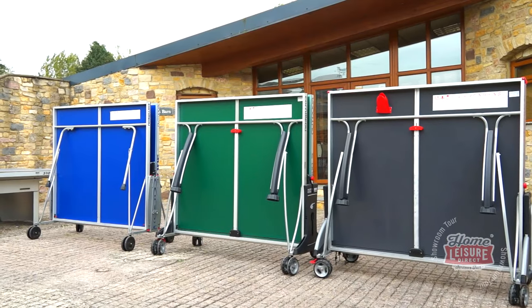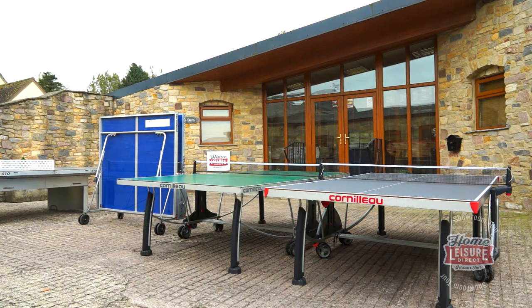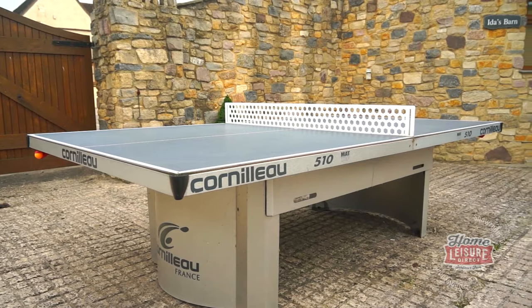Just outside of Ida's Barn in the courtyard, we have a wide selection of table tennis tables. These are easily stored and can be put up in a matter of moments. We also have our stationary table that we love to play on — feel free to try it out for yourself.